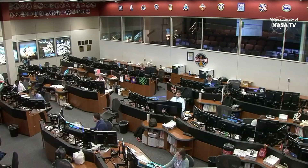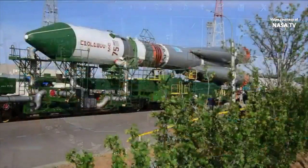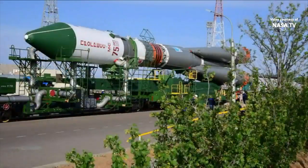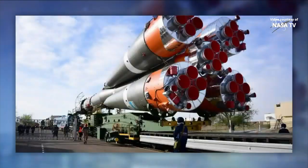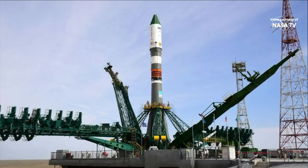The Soyuz 2.1A booster and its Progress resupply ship, encapsulated in its upper stage, rolled out to the launch pad a short distance on Wednesday morning just after 7 a.m. Baikonur time. You can see on the upper stage the logo '75th,' representing the fact that this is the 75th Progress launch, coming on the 75th anniversary of the day Soviet and American troops met at the Elbe River near Torgau in Germany, marking an important step toward the end of World War II in Europe. The Soyuz booster is decorated today with memorial logos as it sits fully fueled at Site-31. Roscosmos, the Russian Federal Space Agency, is calling this vehicle the Victory Rocket.